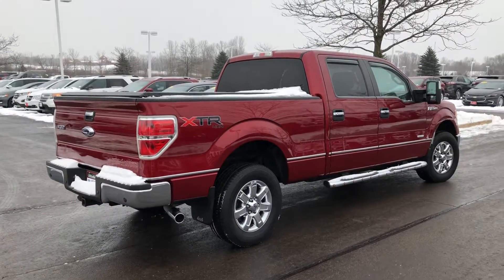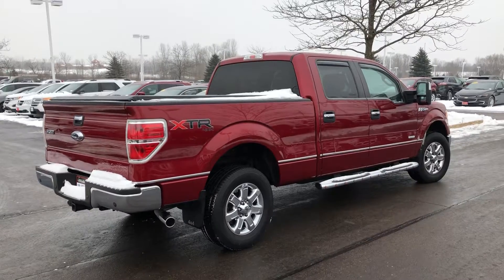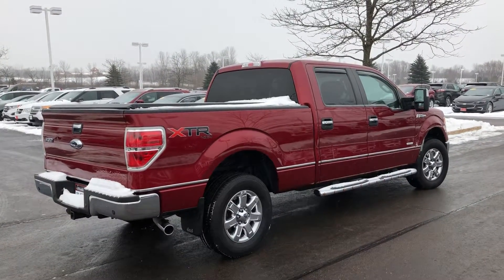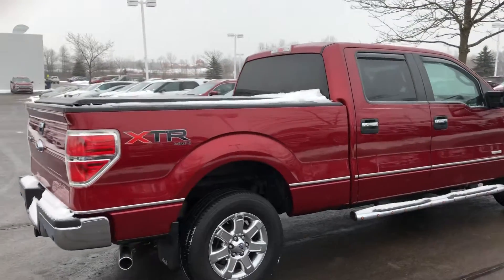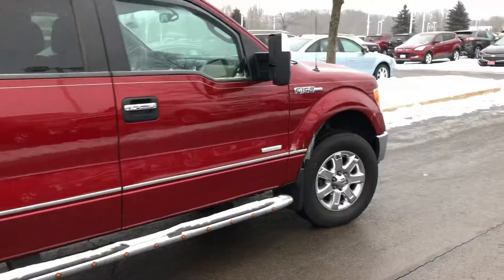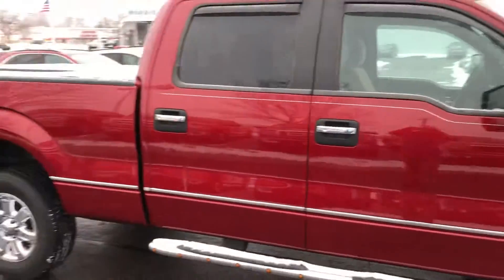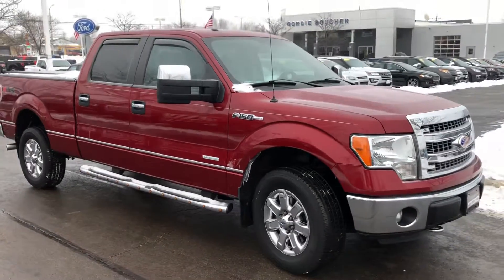Here's a short video of this really nice 2013 Ford F-150 XLT Super Crew here at Gordie Boucher Ford Lincoln West Van. Hard to find six and a half foot box, soft tunnel cover, chrome package, 302A equipment group, less than 53,000 miles.